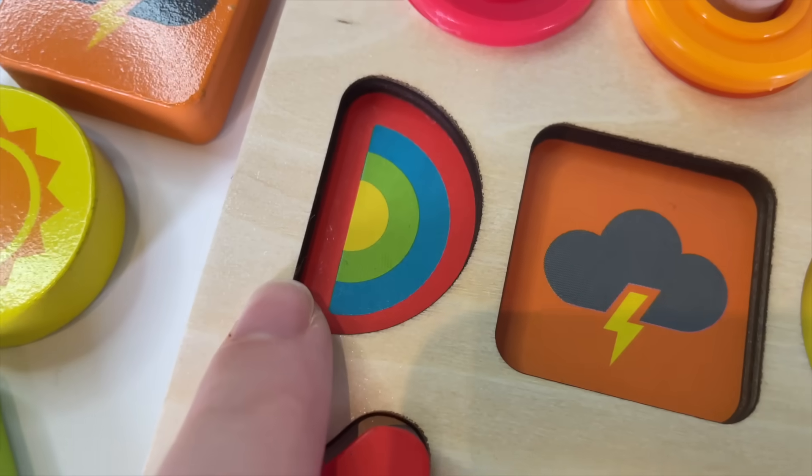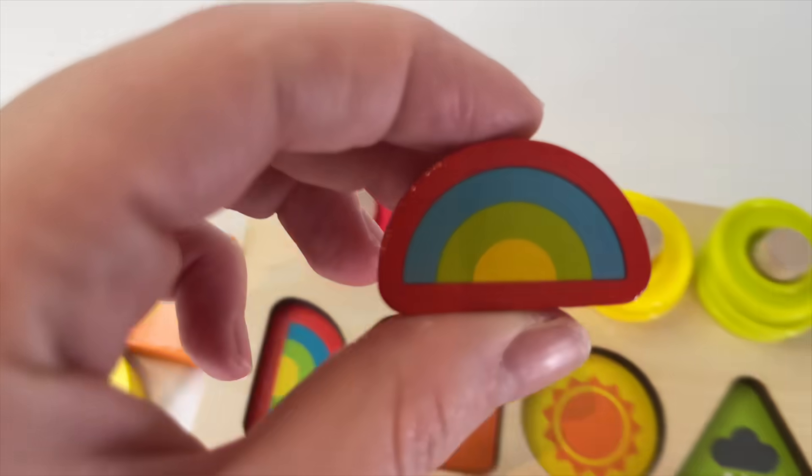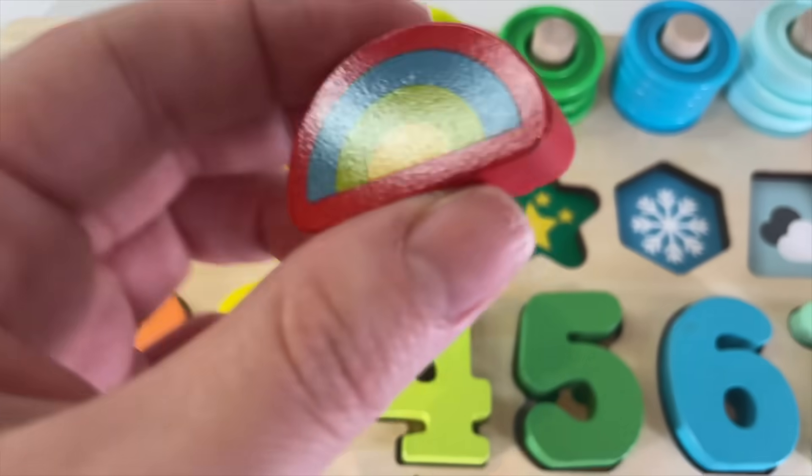The first one — let's look. Where, where, where, where? Oh! It's here. It's a same circle — a red same circle.